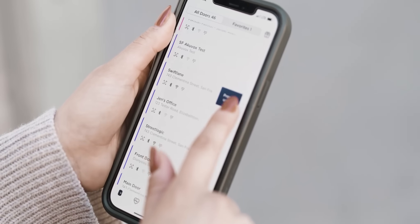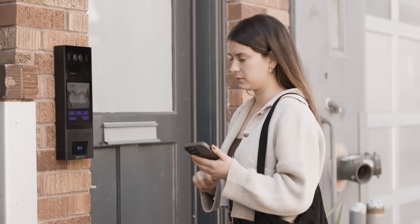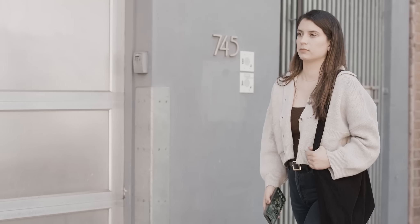Your phone can be your key by unlocking doors through the app — and so can your voice. Hey Siri, unlock SwiftLane.